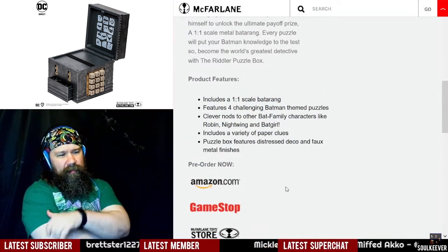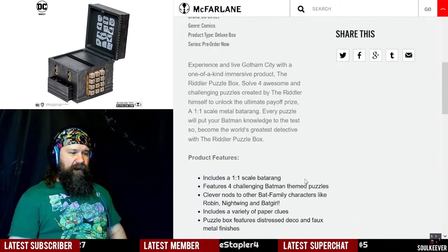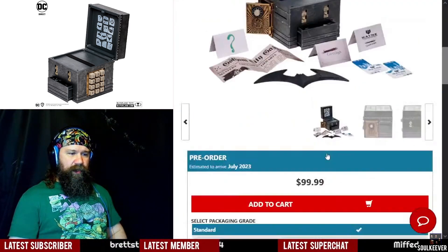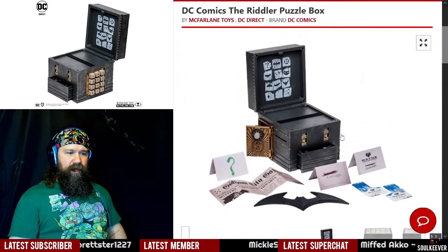I'm thinking this would be a fun thing to do on stream — to solve all the puzzles on this puzzle box on stream. That would be a lot of fun. This is like $100, and if we click on the Big Bad Toy Store link, yes, it is $100. Be prepared for that — it will be $100 if you want to get yourself a Riddler puzzle box.